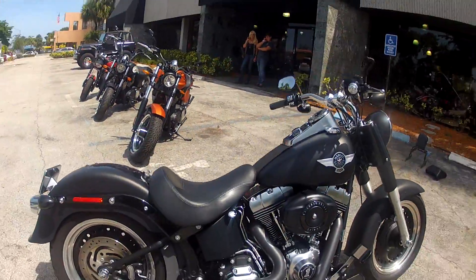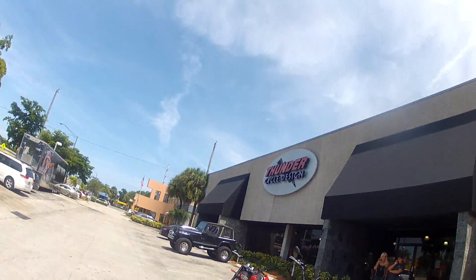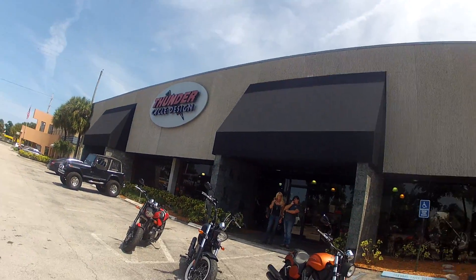All right guys, again you're looking at the 2010 Fat Boy Low loaded with extras, here at Thunder Cycle Design in Fort Lauderdale, Florida. I'm eBay Jake — 630-532-8227, or here at the shop: 954-763-2100. Don't forget to like me on Facebook, subscribe to the YouTube channel, and stay up to date with the hottest deals on the hottest bikes around.